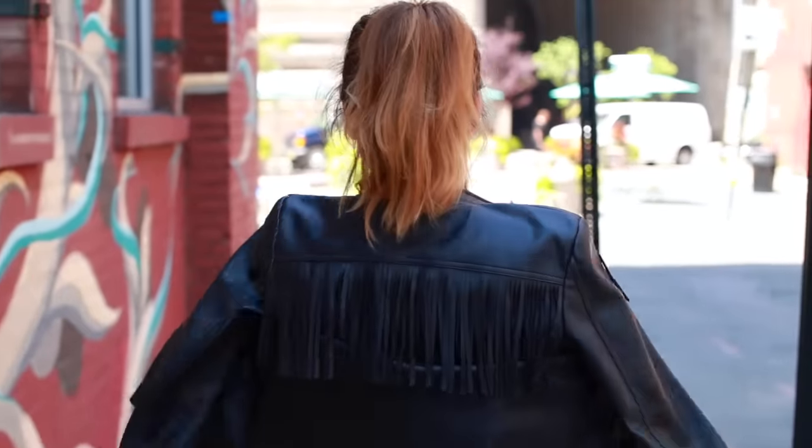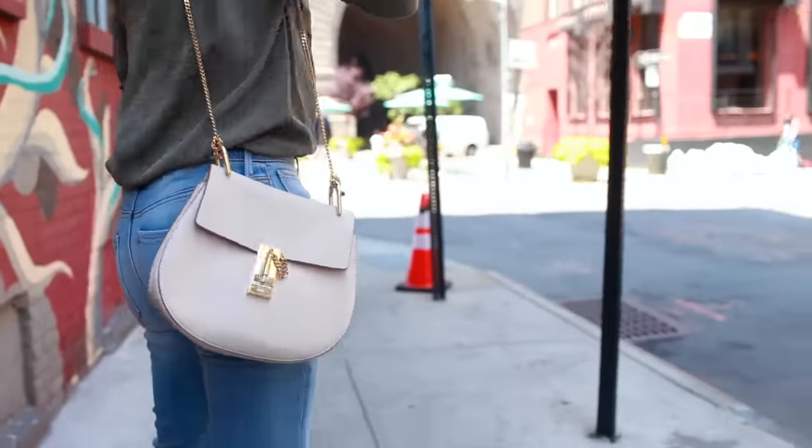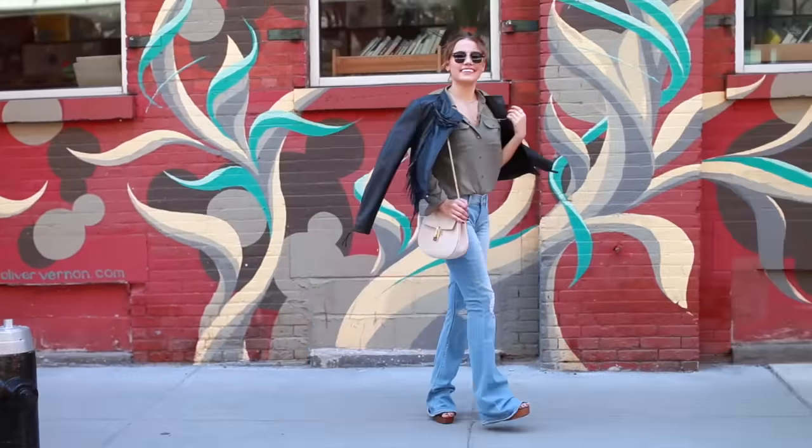Since I love fringe, I wore a fringe black jacket from Express, and then I added some light color with my cream colored bag. Overall, I think this is a look I'm definitely going to rock this fall.